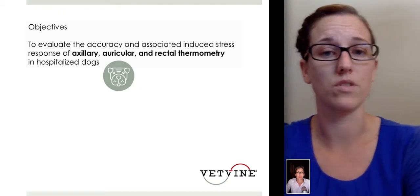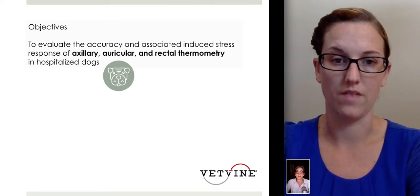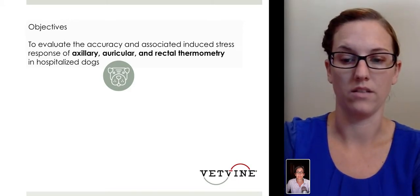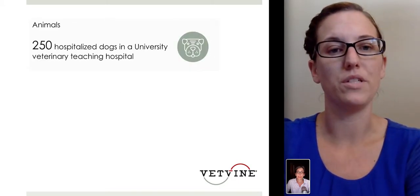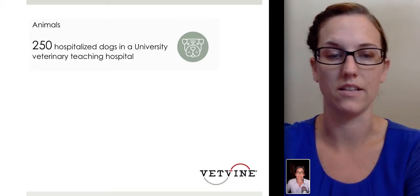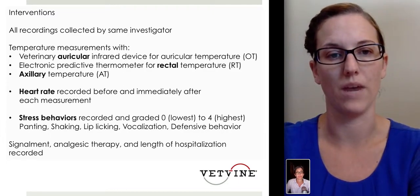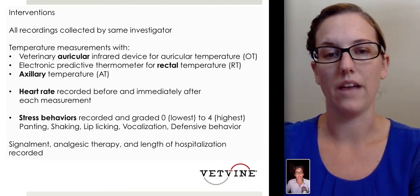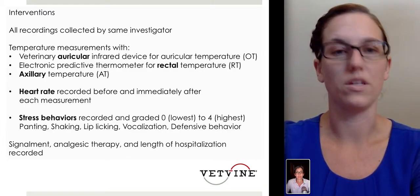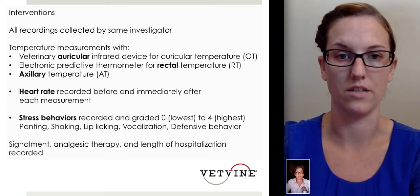The objective of this study was to look at the accuracy and the associated stress response of axillary, auricular, and rectal temperature readings in hospitalized dogs. The researchers looked at 250 hospitalized dogs at a university setting in Belgium. These were animals coming into the clinic for a variety of different reasons, and researchers allowed about 30 minutes or more per patient before starting thermometer readings, making it fairly standardized across each dog.